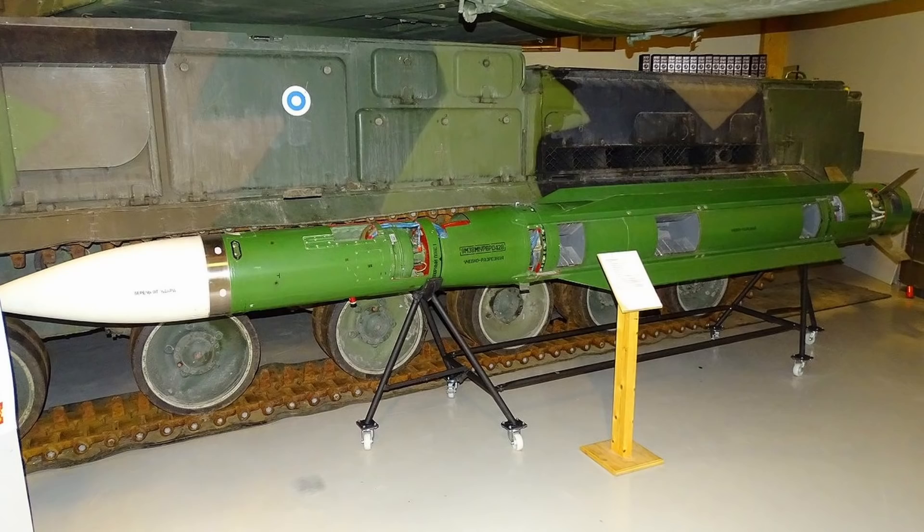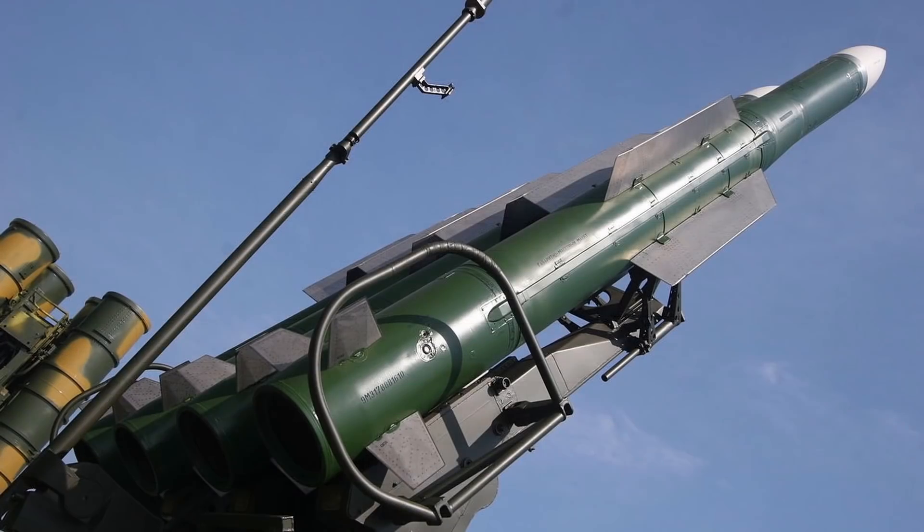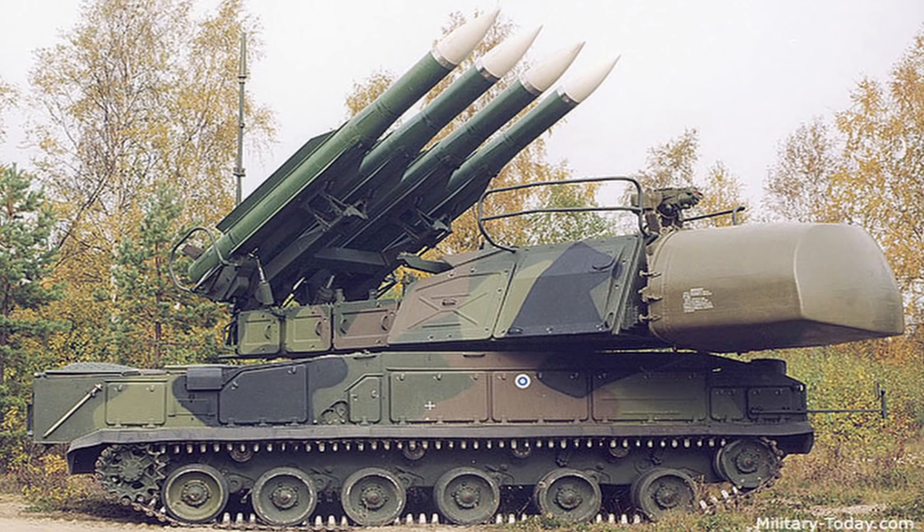Die großen Raketen, die draufgeschnallt sind, sind die neuen M38-Raketen – eine einstufige Festbrennstoffrakete. Man findet Parallelen zur alten amerikanischen Standard-Luftverteidigungsrakete, es gibt eine äußerliche Ähnlichkeit. Die Bekämpfungsreichweite liegt bei 28 Kilometern in einer Höhe von 20.000 Metern. Allerdings ist die Bekämpfungsreichweite natürlich geringer, wenn die Ziele tiefer fliegen.